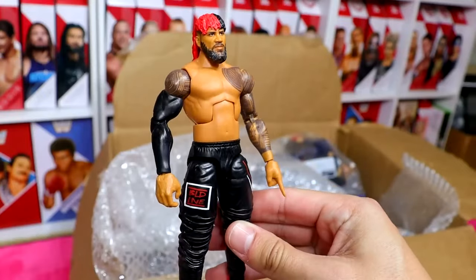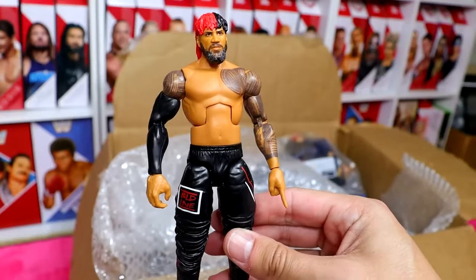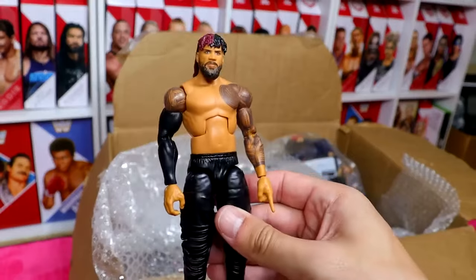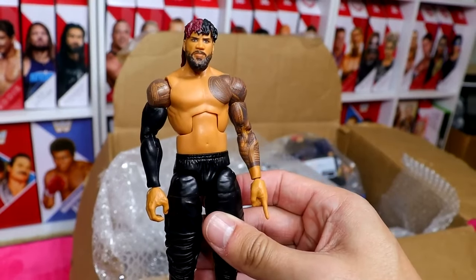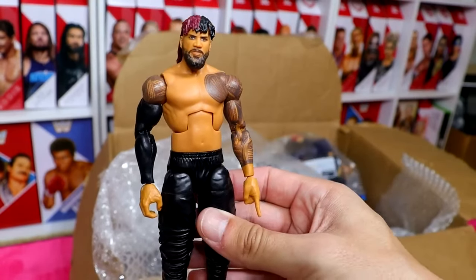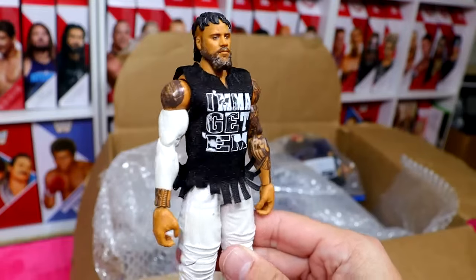Back to unboxing — we have the Top Picks Jimmy Uso. I remember the controversy around this figure. Great figure nonetheless. We also have a repaint of that figure, the Elite 95 Jimmy Uso, which was pretty much Jey Uso. Then we also have the Elite 90 Jey Uso.